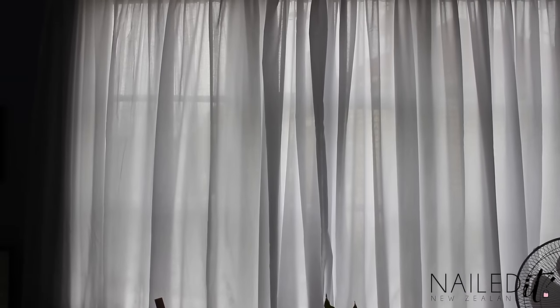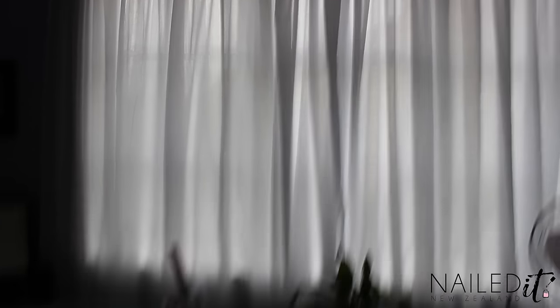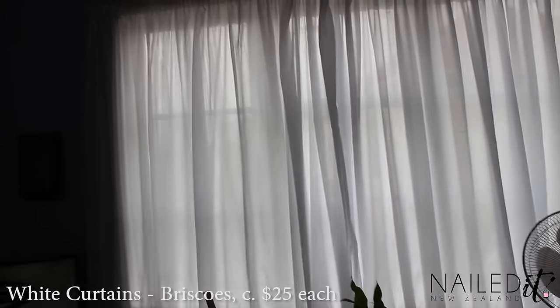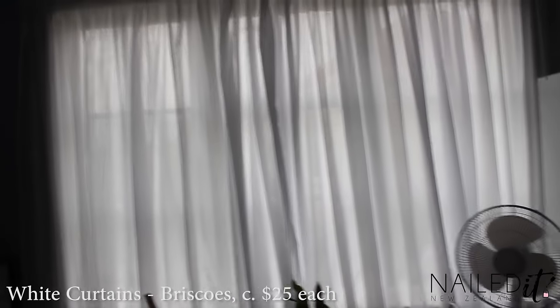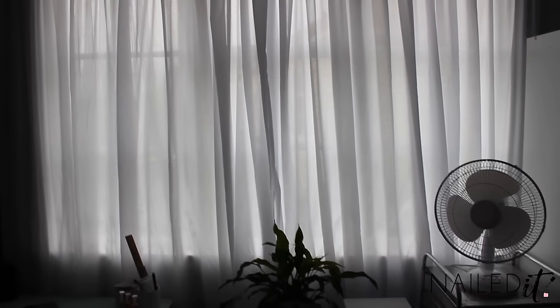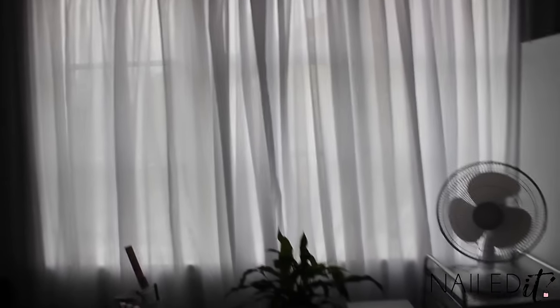Curtains — these are actually quite a big deal for me. This place initially had purple and blue curtains I think, but they didn't really suit the room, didn't reach the floor, and weren't very good for filming. So I bought these recently from Briscoes, and I think they were only like $20 each — but they were separate curtains so I put them up separately. They're really good just for actual lighting in my videos. I really like them.